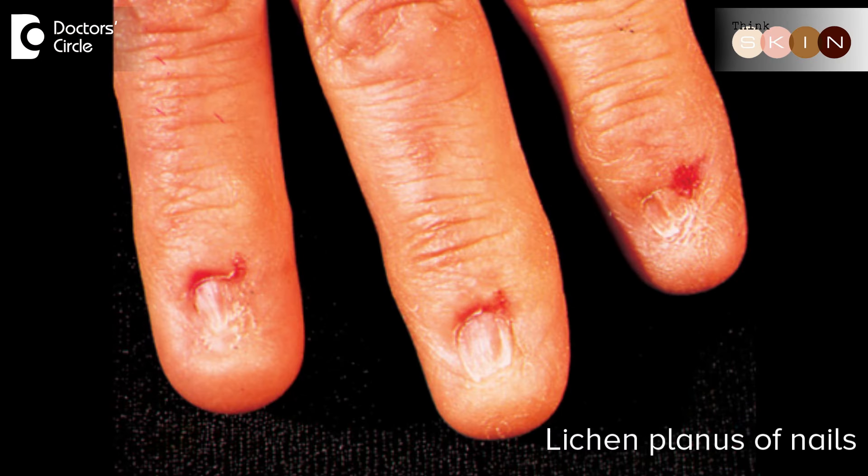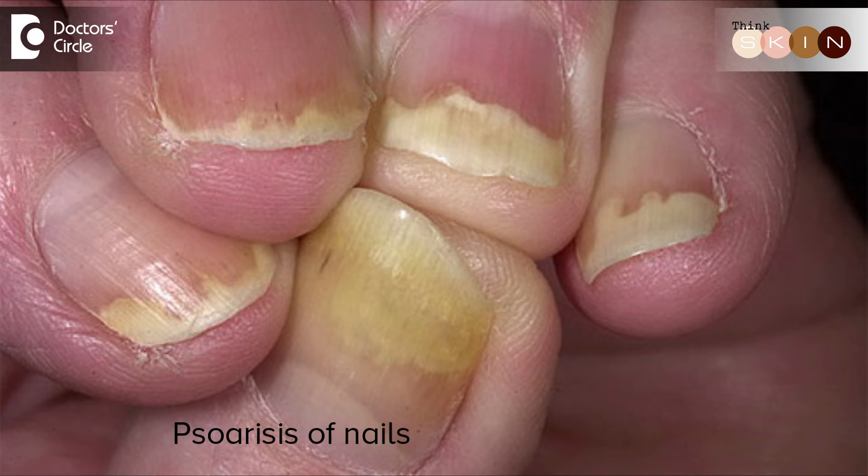It could be lichen planus, it could be psoriasis, or any skin disease which causes blistering. It's good to visit a doctor to rule out problems like lichen planus, psoriasis, or any other skin diseases which can begin with discoloration of the nail. And if it's a fungal infection of the nail, it's a very simple and straightforward treatment. Treatment depends on the underlying cause, so it's important to meet your doctor, get the right diagnosis, and then the treatment.